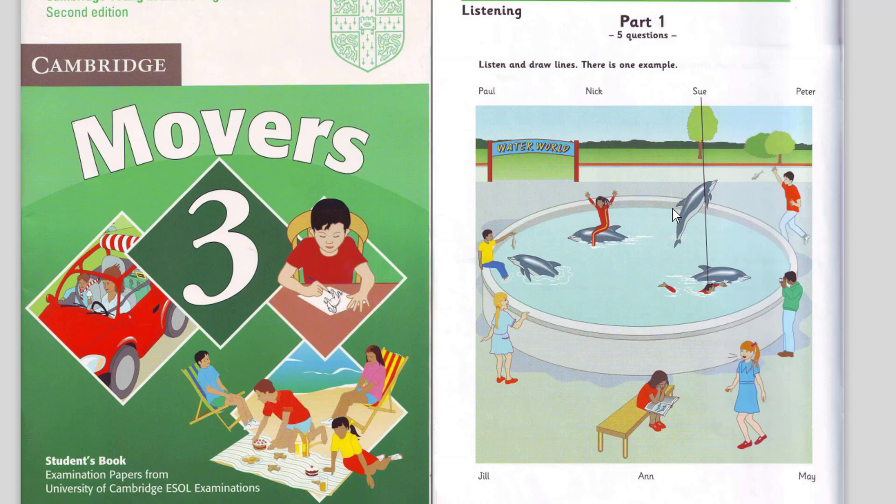4. Look at Anne. What's she doing? She's shouting to her friend. What's she shouting? She's shouting, 'Quick! Look at the dolphins.'